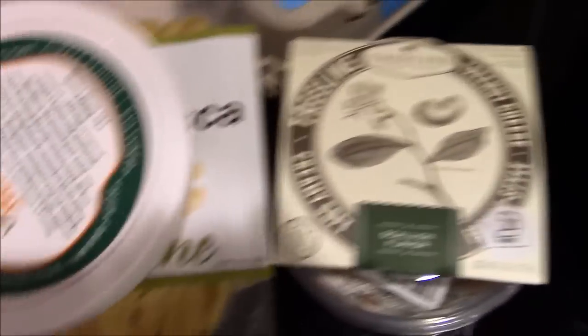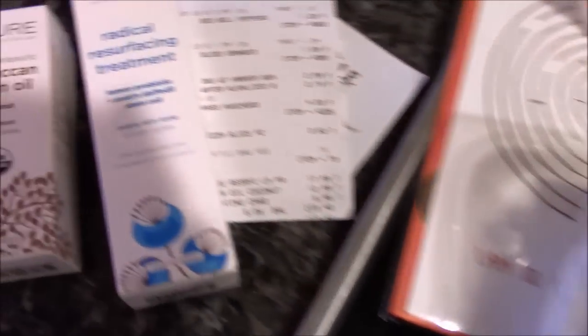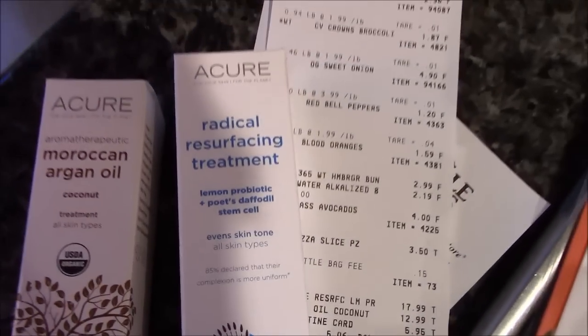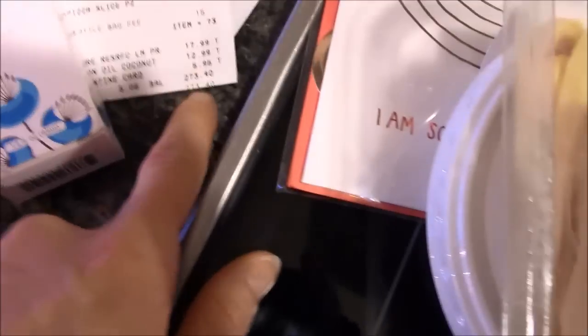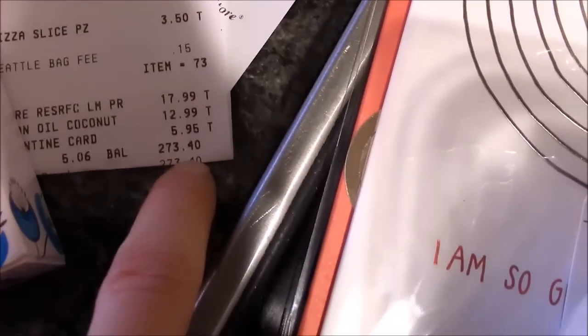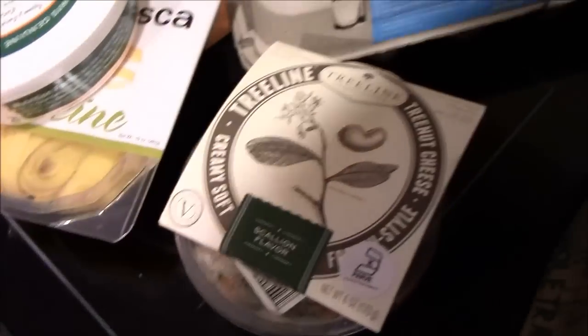Some fettuccine. Some sour cream for the white bean chili. Then I'm going to try this radical resurfacing treatment and Moroccan argan oil that my dogs love to lick off of my face — I keep getting it. This is how much I spent this week. That's about average, but I did get those two skincare things and the tree nut cheese and the Kite Hill cream cheese, and those things are not cheap, so I feel like I did pretty good.